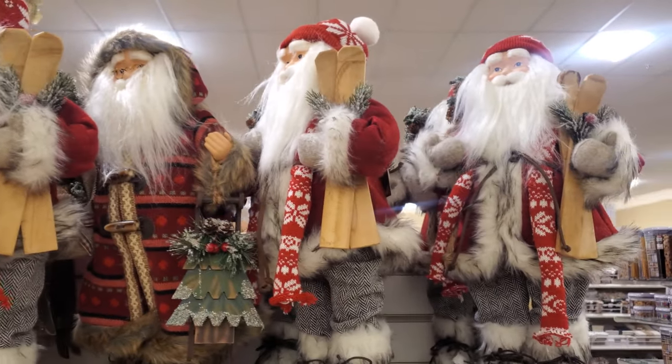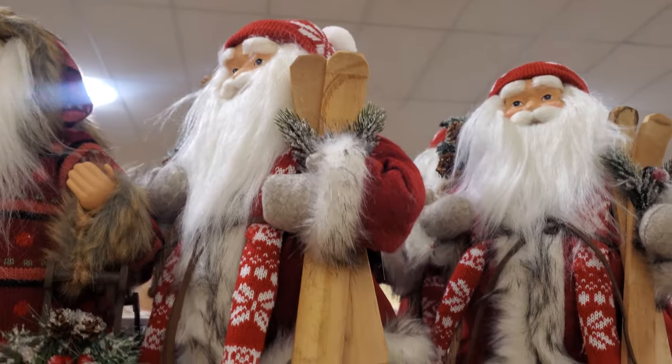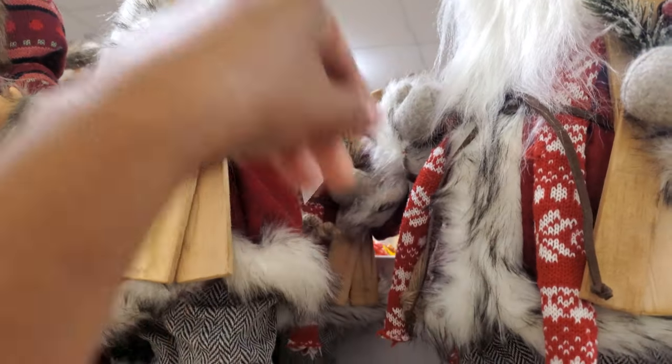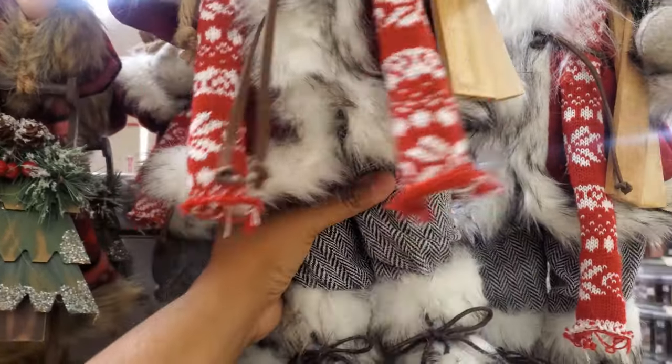Hey everyone, I made it into HomeGoods today. I was actually hoping to see some Christmas, but they don't have any Christmas out yet. It looks like they're putting in new Halloween decor, which is really, really weird.